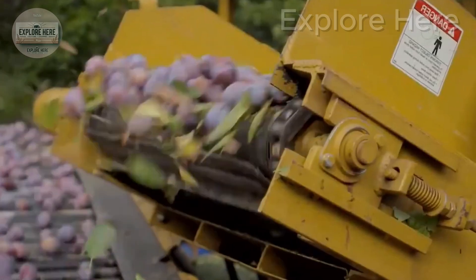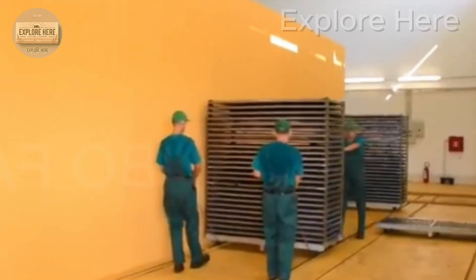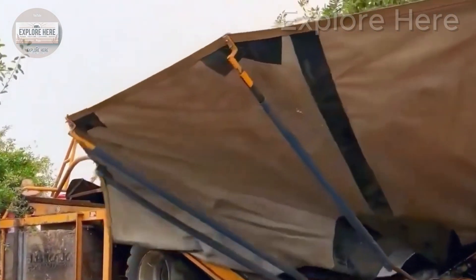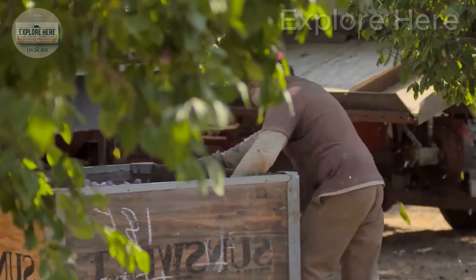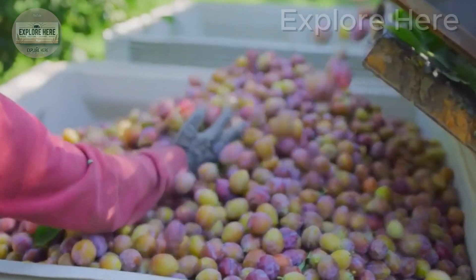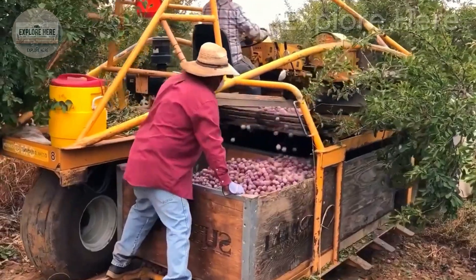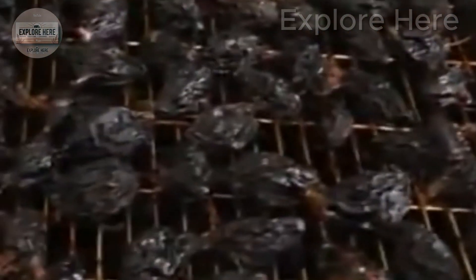Thanks to these great advances, American farmers can harvest millions of pounds of plums each year, maximizing efficiency and minimizing labor while ensuring quality is maintained. However, not all harvests are completed by machine. In orchards on mountainous terrain, or where the highest quality fruit is required, hand picking is still preferred — with farmers carefully selecting only those plums that have reached perfect ripeness in size and color.